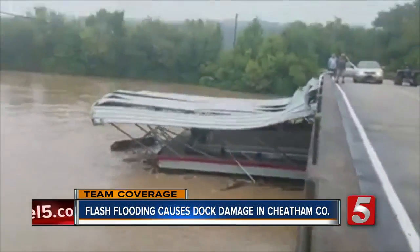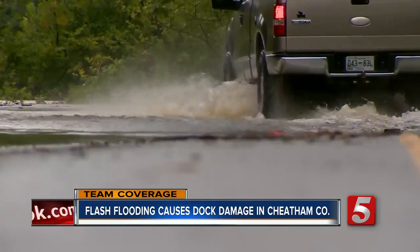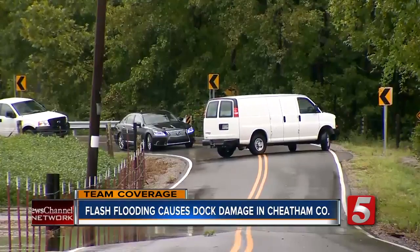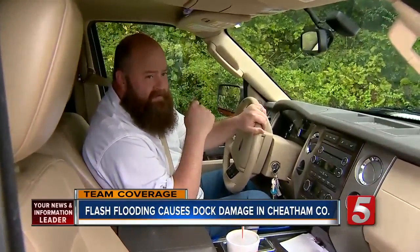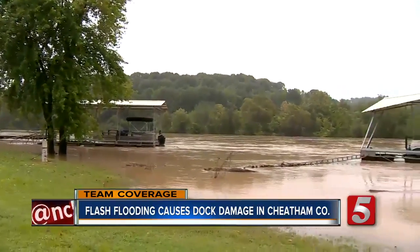On Chapmansboro Road, water caused some trouble for locals. This area is submerged in water, causing people to either risk it or take another route. One man risked the water to check on his vacation home, which sits right next to Sycamore Creek.